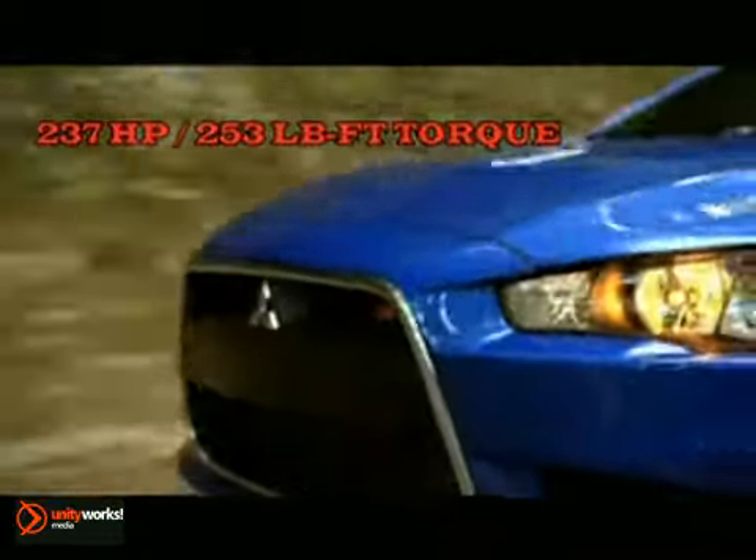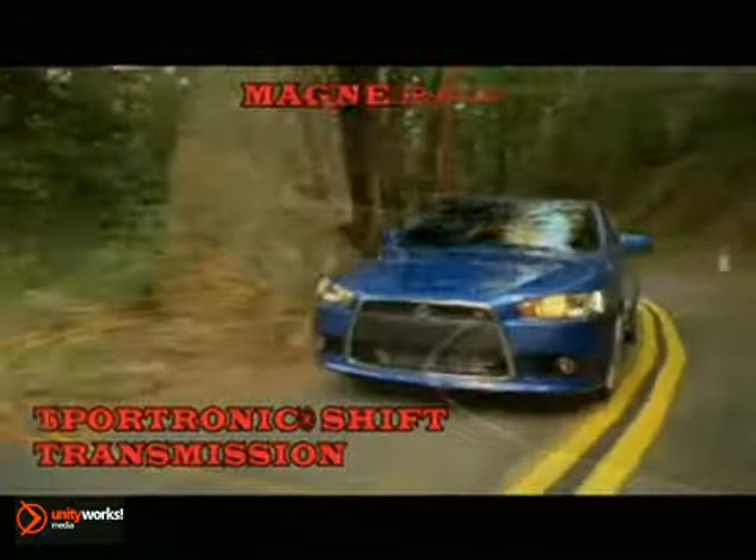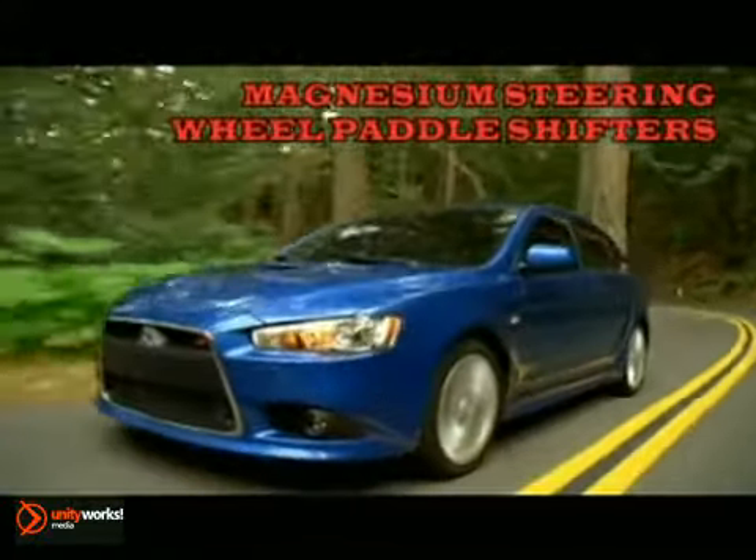Rally Art takes a page from the Lancer Evolution playbook with a 237-horsepower MiVec turbo engine with a stout semi-closed aluminum block and front-mounted intercooler.